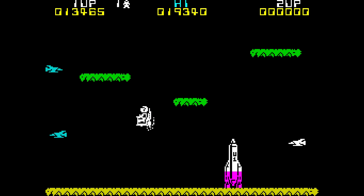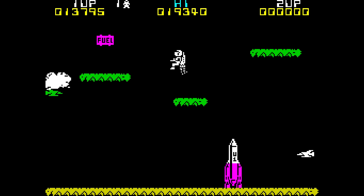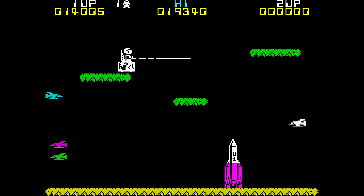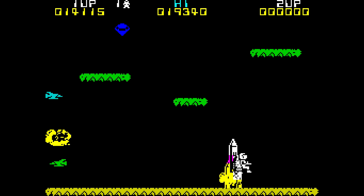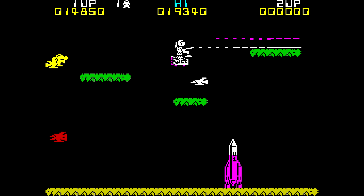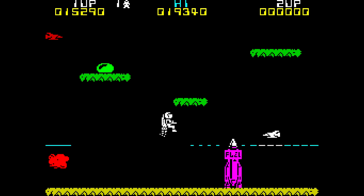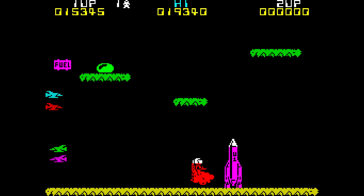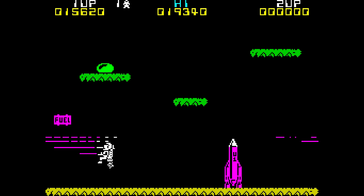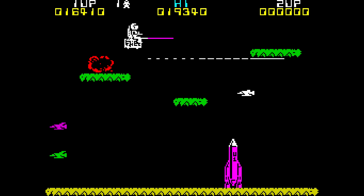Occasionally, bonus items will appear in the play area that you can pick up for extra points. However, this introduces an element of risk into the game. Enemies move quickly and in considerable numbers, so the trick to playing the game is to weigh up at any given moment whether you can safely reach an item and return it to your rocket, if needs be, without colliding with the enemy, which will cost you one of your lives. It's simple but quite fast-moving stuff.